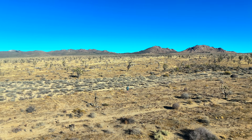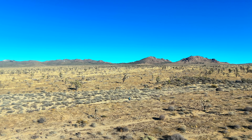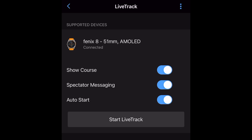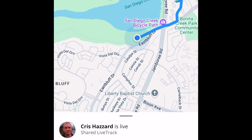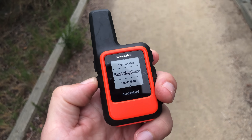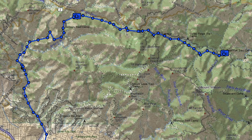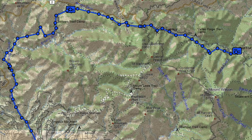What if your fall detection doesn't go off — can people track where you are if you just disappear? On Garmin watches, there's something called live tracking. You have to enable it and be in cellular range, but it works really well — think of following runners in a marathon. Whoever you share it with can follow you on the map. And if you have a Garmin inReach, there's a live tracking function where you pay as part of your subscription and it sends periodic breadcrumb trails so people can follow you even without cellular connection.